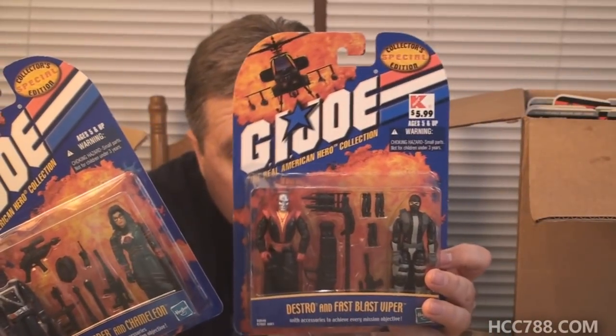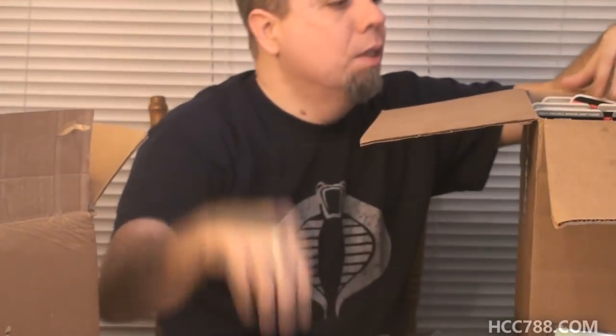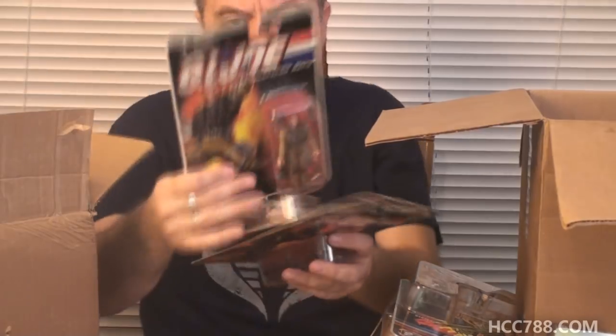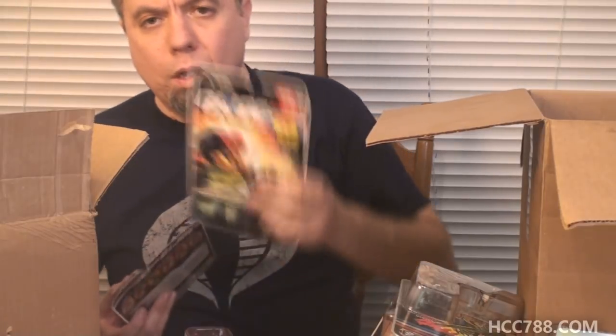We've got a couple two-packs with Cobra Commander and Chameleon — basically the Baroness — and then Destro and Cobra Fast Blast Viper. We've got Croc Master, a Saw Viper, and a Snow Serpent. We have Barrel Roll and Grand Slam, and a Cobra Trooper. It's interesting to see these Cobra Troopers from different eras and how they interpret them in different ways. We've got a Zartan, and Mutt and Junkyard.